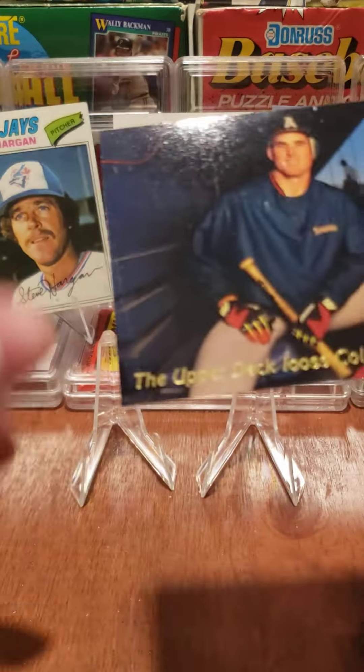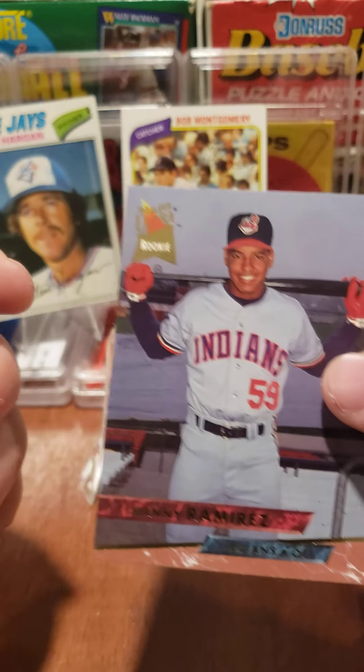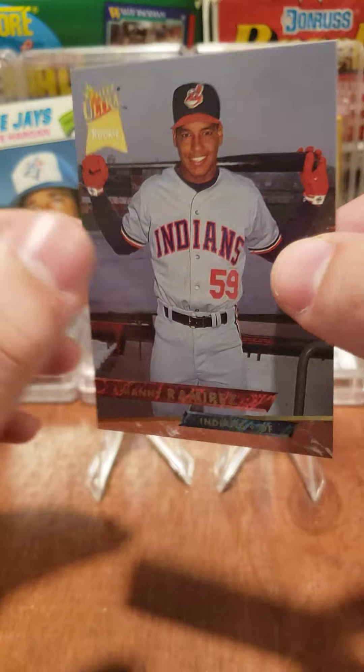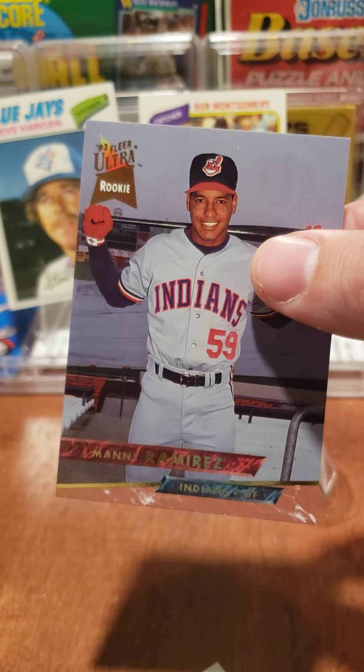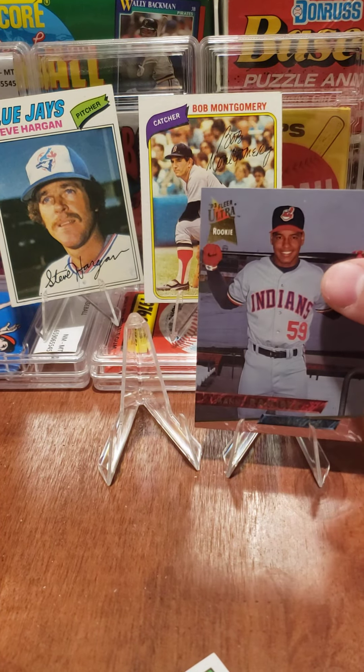And then we end it with the Upper Deck — Tim Salomon. So not bad, we got the Manny Ramirez rookie card, 1993 Fleer Ultra. I don't know the book value on this one, probably 30-40 cents maybe. We'll put that one up on eBay. All right, have a great day!